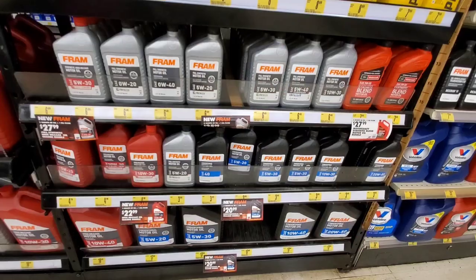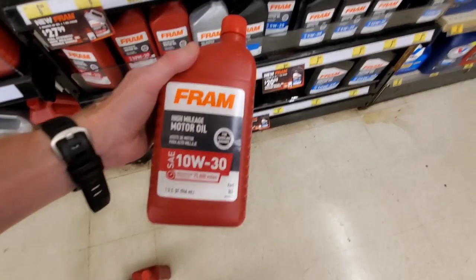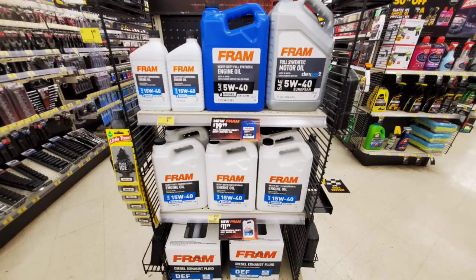Today I'll tell you the truth about Fram full synthetic engine oil. Can it destroy your engine? Is it even worth it at such a low cost? And who even makes the stuff? Well we need to answer all these questions, but first let's start out a few myths.